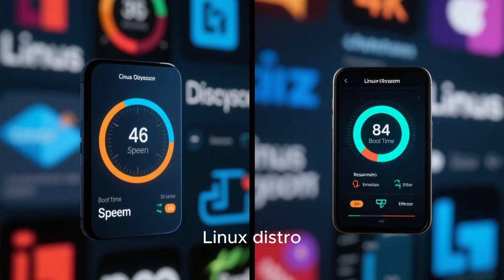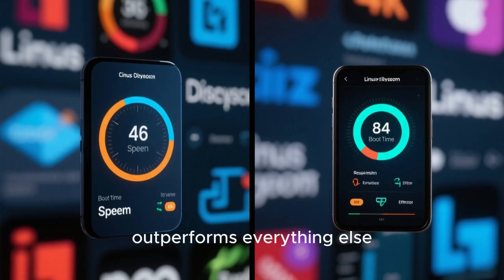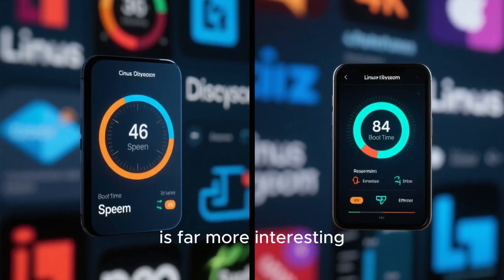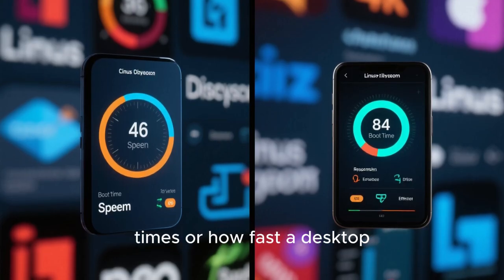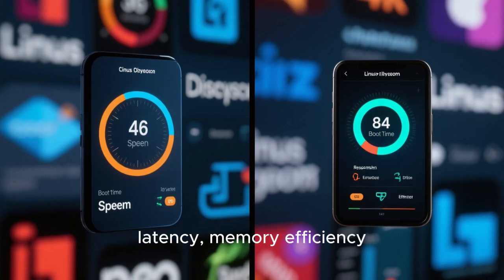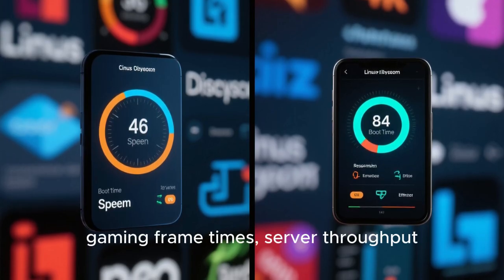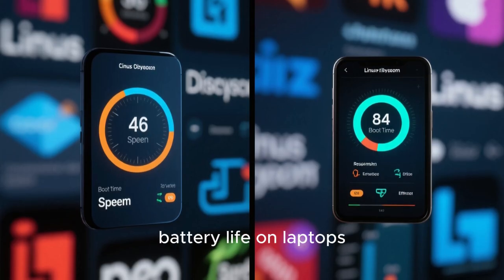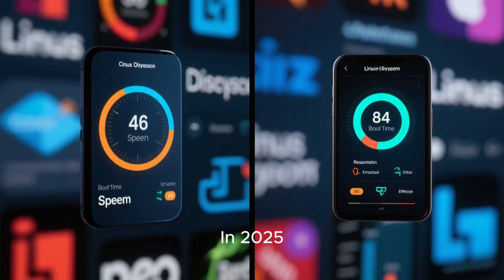When people talk about the fastest Linux distro, they often imagine a single winner that magically outperforms everything else, but the reality in 2025 is far more interesting. Speed in Linux is no longer just about boot times or how fast a desktop opens a browser — it is about responsiveness under load, latency, memory efficiency, UI performance, gaming frame times, server throughput, compilation speed, battery life on laptops, and how well the operating system gets out of your way.